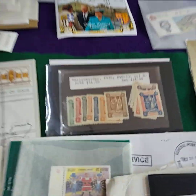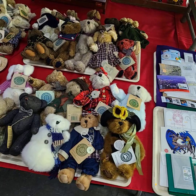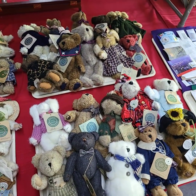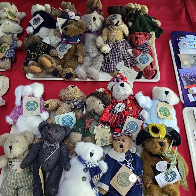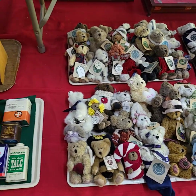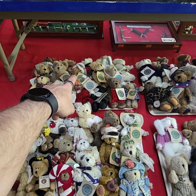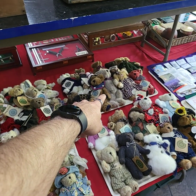Lots of Princess Diana stamps and more — this one set right here is $41. Boyd's Bears — I think I'm just about out of these, but we have four more trays left, doing them by the tray full. Tray one, tray two, tray three, and tray four.